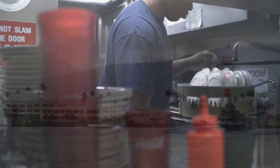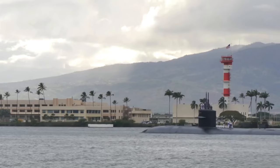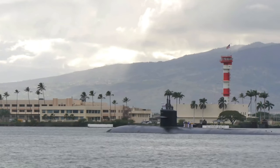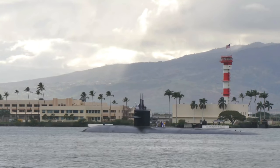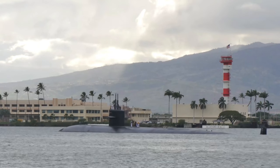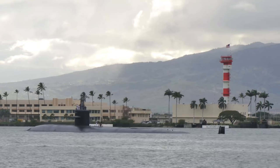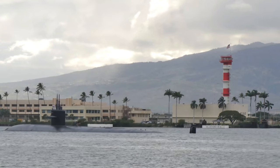The next major change will be the incorporation of the Virginia Payload Module, or VPM, planned for Block 5 submarines from 2019 through 2022. The VPM will add four additional payload tubes, each capable of carrying seven Tomahawk cruise missiles. The VPM tubes will be very similar to the VPTs utilized on Block 3 and forward ships. By using these tubes in the VPM, the Navy will leverage mission-proven components for the new module, thereby minimizing design and cost risks.